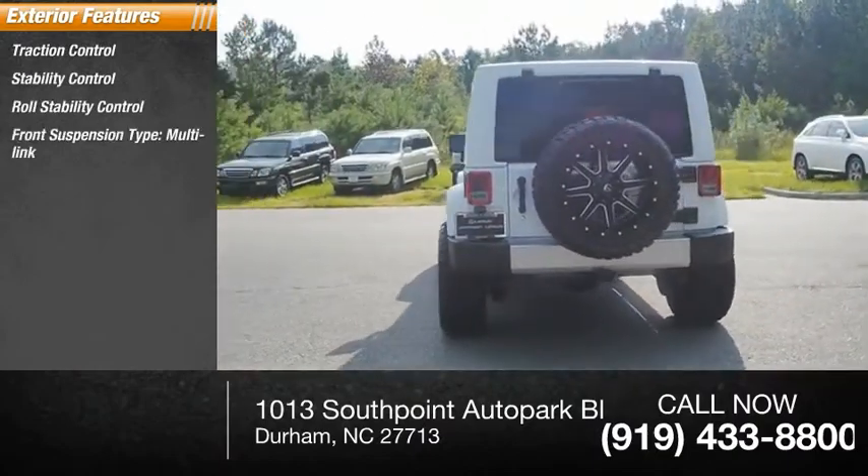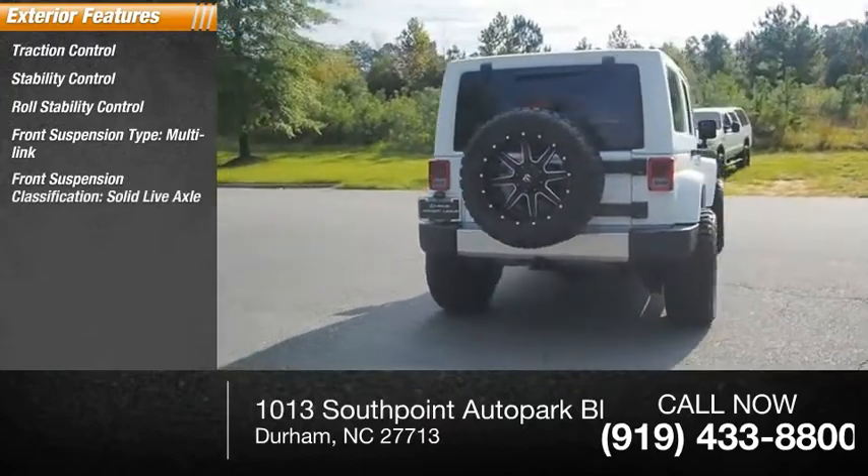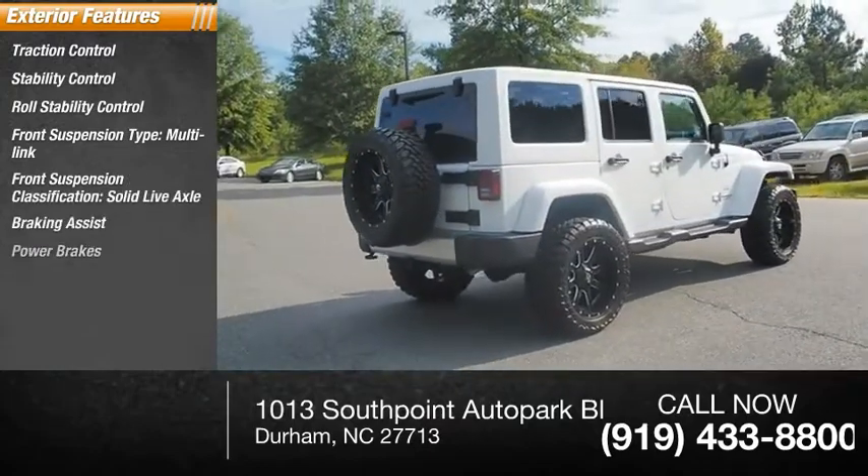Front suspension type: multi-link. Front suspension classification: solid live axle. Braking assist, power brakes.